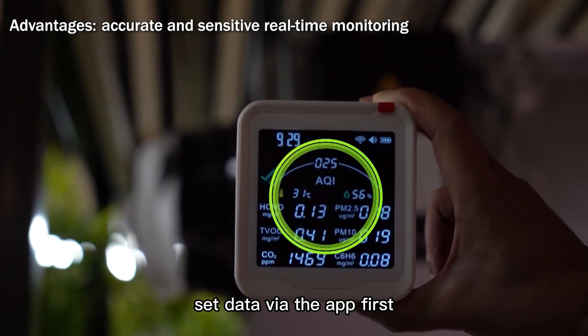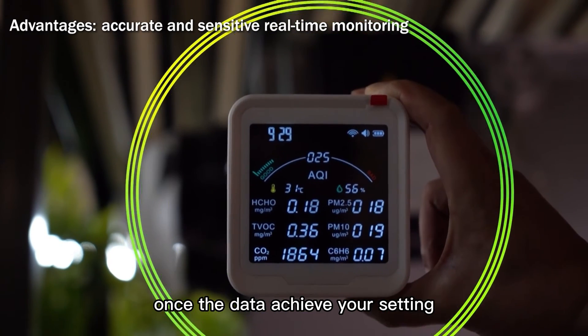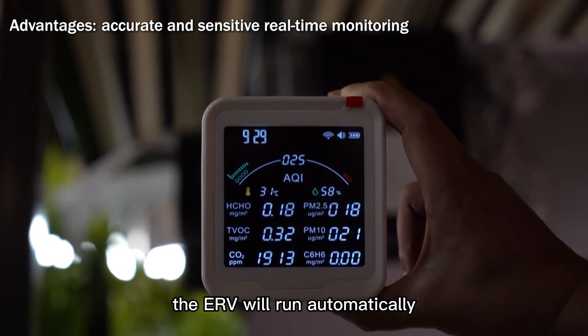Now let's take a look at how to work it with Wholesome ERVs. Set data via the app — once the data achieves your setting, the ERV will run automatically.